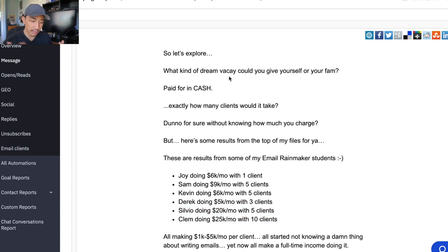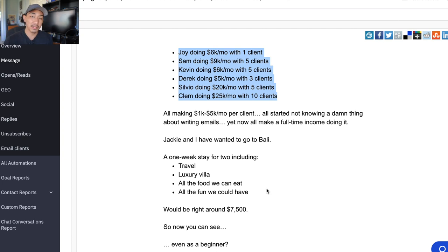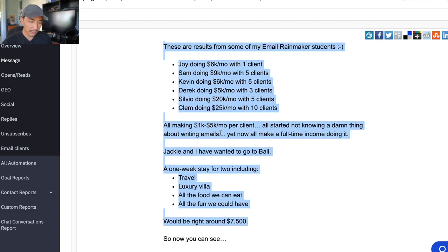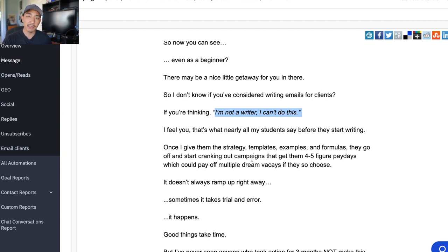I'm getting them excited about what kind of dream vacation they could give themselves or their family. I have some proof — here are results from some of my students with numbers breaking down how they're doing it. Then I tied it back to something they could understand: Jackie and I wanted to go to Bali — luxury villa, travel, all the food, all the fun — $7,500. So when someone's reading this, they go back to those results and say, 'I could buy a dream vacay to Bali too.' We're comparing it to things they can understand with an actual dollar amount, so they can add up the math and calculate what kind of dream vacay they could get. I'm also busting objections before they come up — one of the biggest is 'I'm not a writer.' So I addressed that: that's what nearly all my students say before they start, but once I give them the strategy, templates, examples, and formulas, they crank out campaigns that get them big paydays.